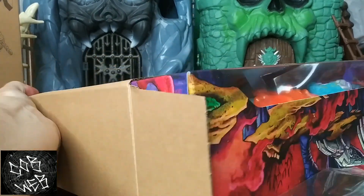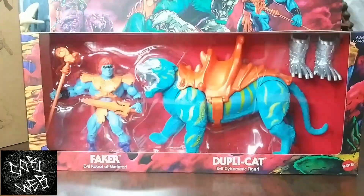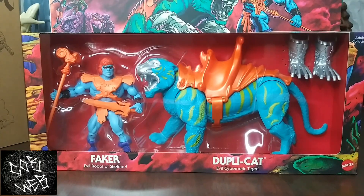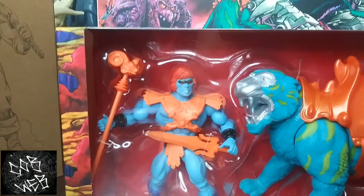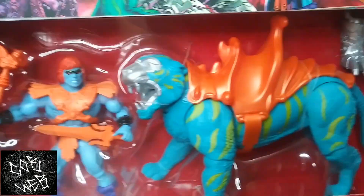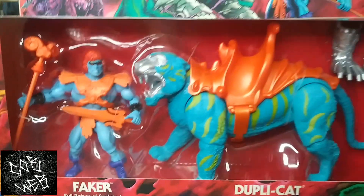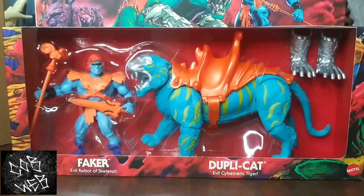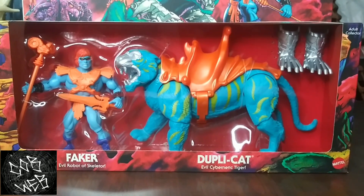This one kind of became a holy grail for a lot of people — it's a tough one to get on the secondary market. Faker and Duplico. That Leo Faker — just something about them, everybody wanted that. And the Duplico — the only way to get them is in this set. This is something I might have to unbox in a future video. I'm pretty sure that's the end of what I got.